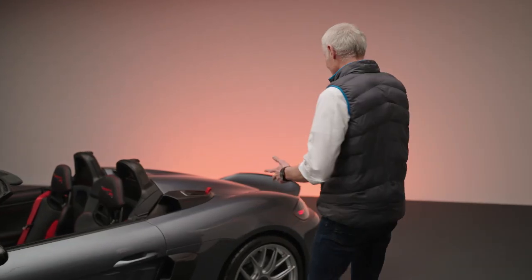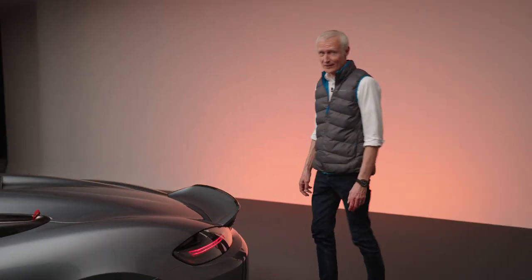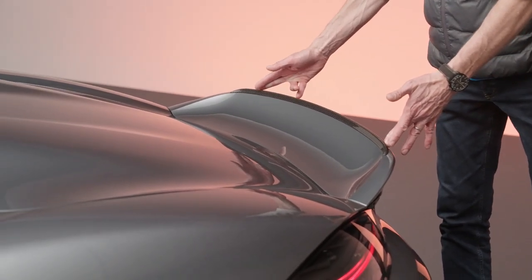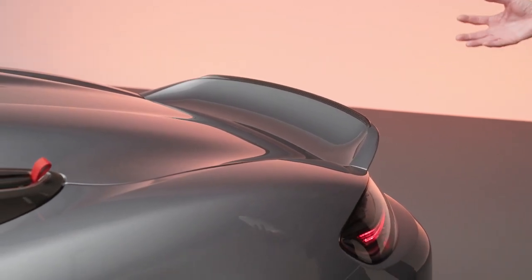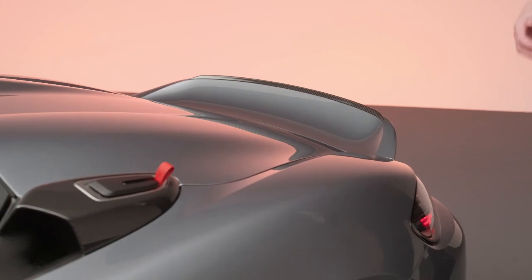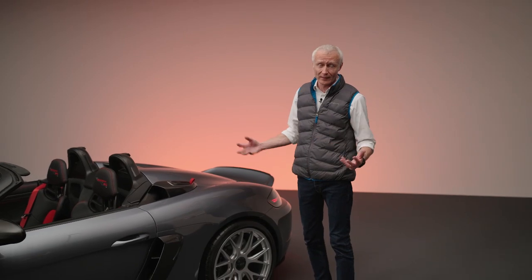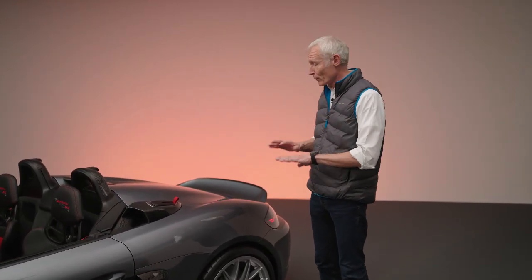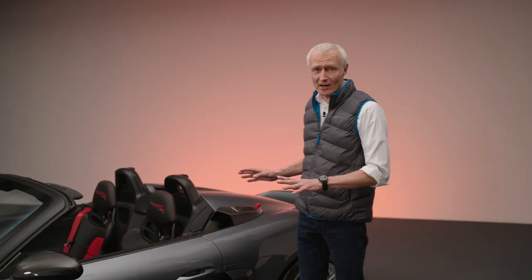Proceeding to the back of the car, we see this beautiful ducktail. Everybody loves a ducktail — so do we — although this is almost a swan tail, it's really huge. It's necessary to keep the balance of the car in cooperation with the modifications we did to the front. We could achieve a zero-lift situation even on an open car. Normally an open car always has a lot of lift at speed — this one hasn't. It is perfectly neutral, which is a standout point for me.